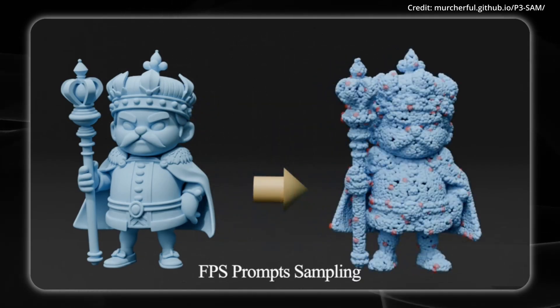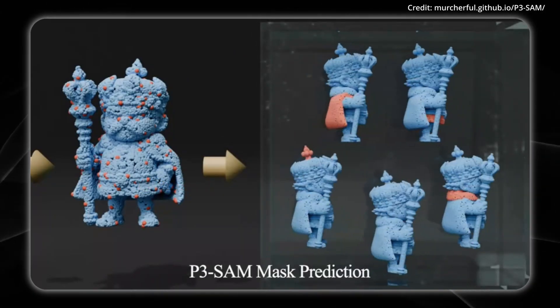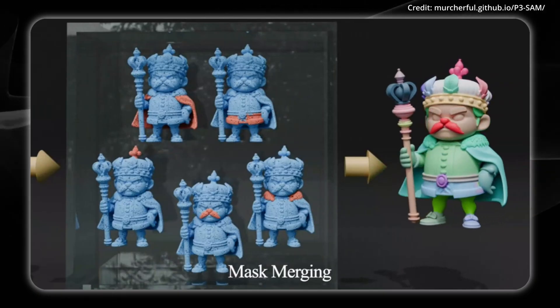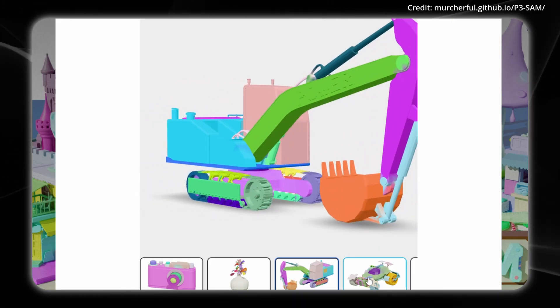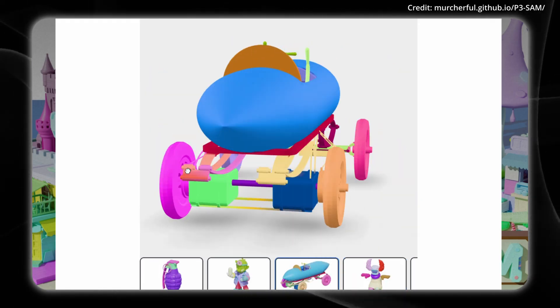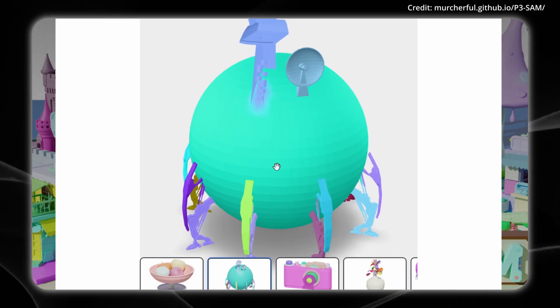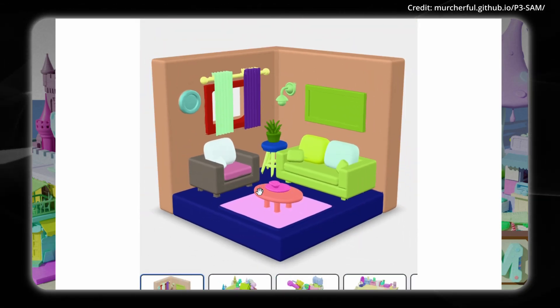P3 SAM works differently by using Meta's Segment Anything model for 2D images and brings point-promptable segmentation to native 3D data, with an architecture consisting of three main components. The first analyzes the 3D object's shape and structure, translating its geometry into data the AI can understand — like creating a detailed map of every point on the object's surface. The second generates multiple predictions at different detail levels, allowing the system to identify both large components like car doors and small parts like door handles. The third checks which prediction is most accurate by comparing how well each segmentation matches the actual object boundaries and selects the best one. The system works automatically by selecting strategic points across the 3D object, running them through P3 SAM, generating overlapping predictions, filtering duplicates, and mapping segments onto the object's surface to complete the breakdown without human input.